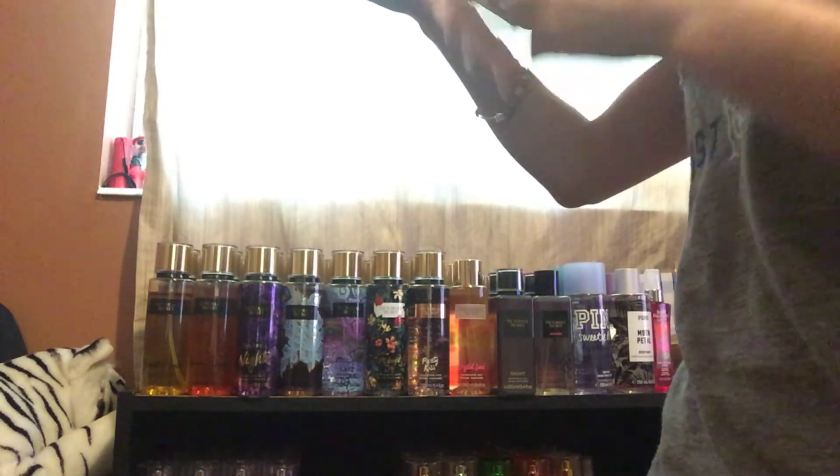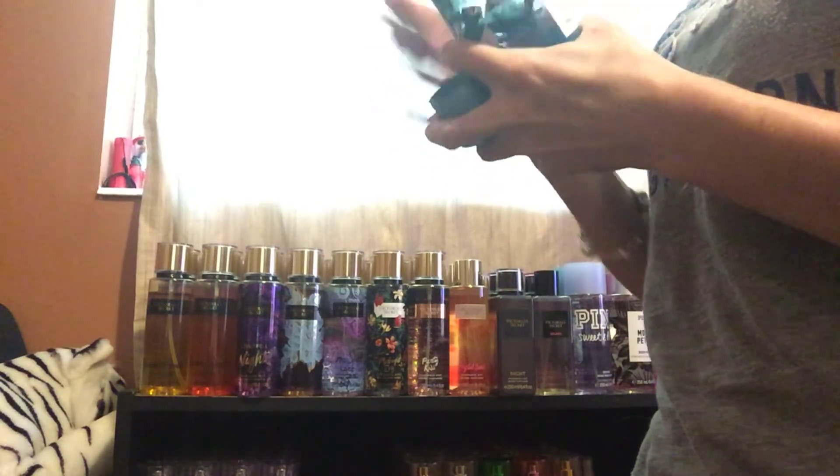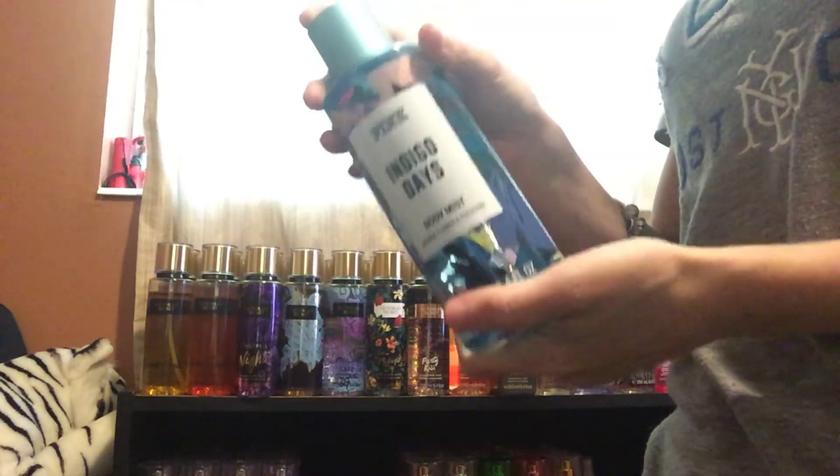Next, I got Indigo Days. It's jasmine flower and pistachio. This one smells really good — I like this one. I'm going to keep that.